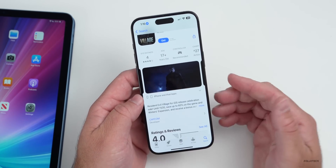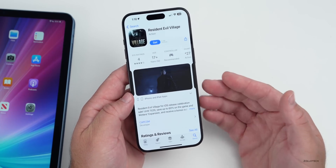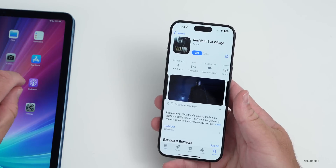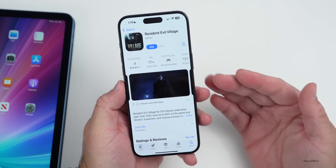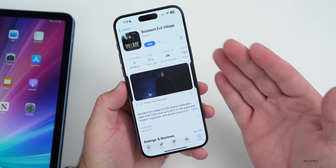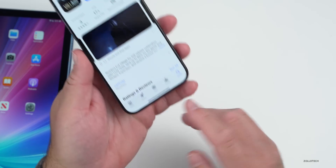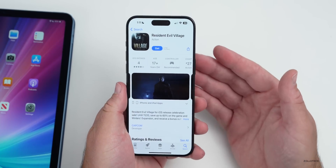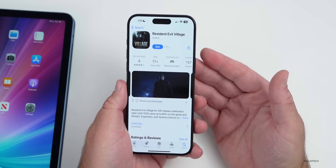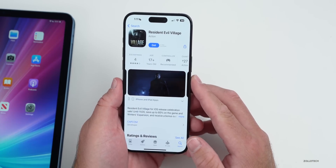As far as games this week, Resident Evil Village released for iPhone 15 Pro and 15 Pro Max, along with M1 and M2 compatible iPads. This is a new game that utilizes a lot of the processor and is the first triple-A third-party game to come to the iPhone. You could plug this in via USB-C to HDMI, play it on your TV with a controller — whether that's PlayStation, Xbox, or Nintendo — and actually play this game. That's available now.